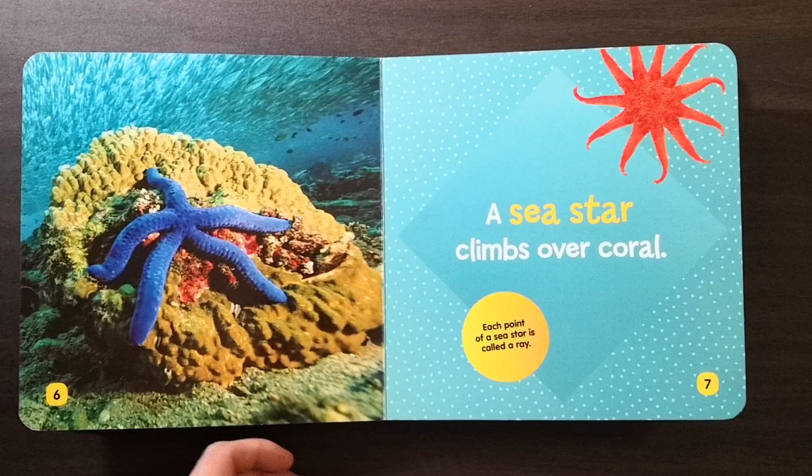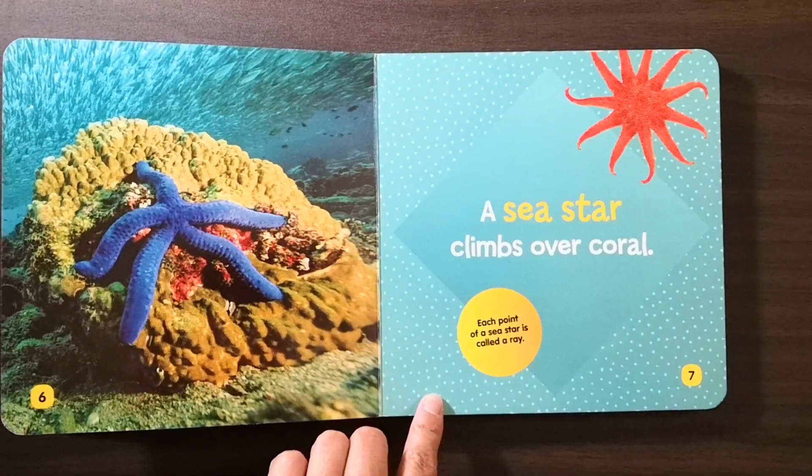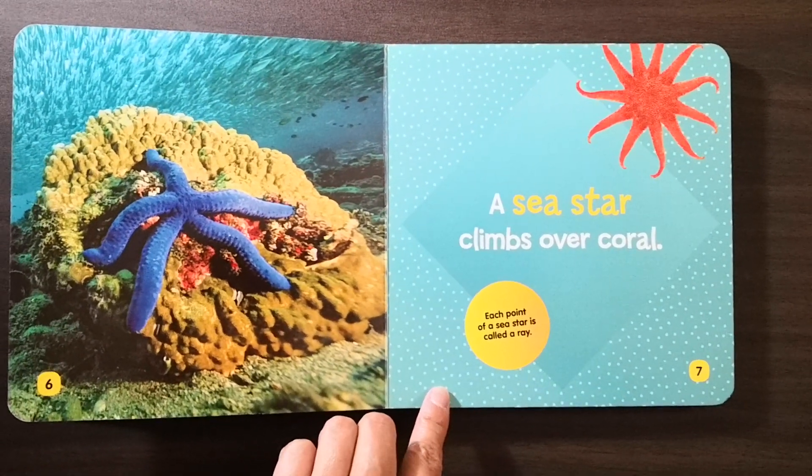A sea star climbs over a coral. Each point of a sea star is called a ray.